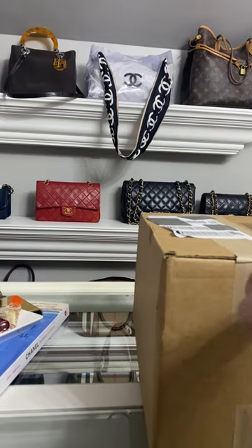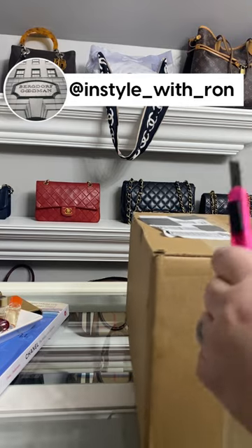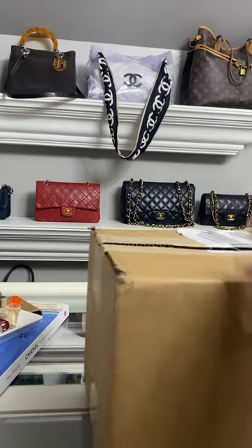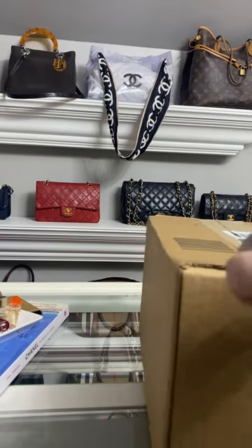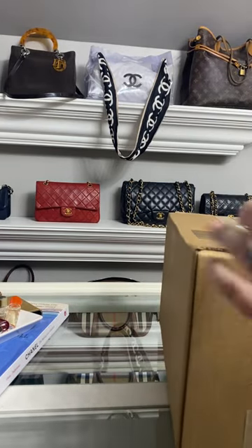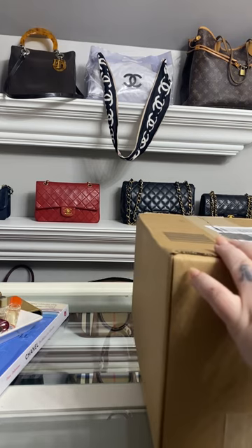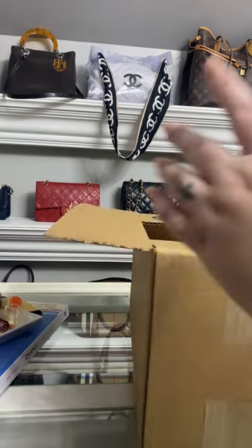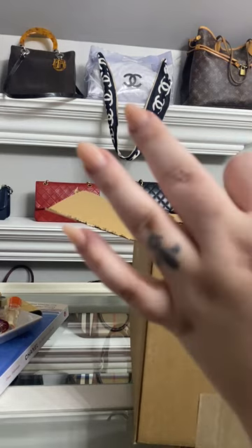This is from Ron at Bergdorf, who I'll tag here. He is a phenomenal sales associate who finds the most incredible deals and posts them to his stories all the time, and he has just great customer service.